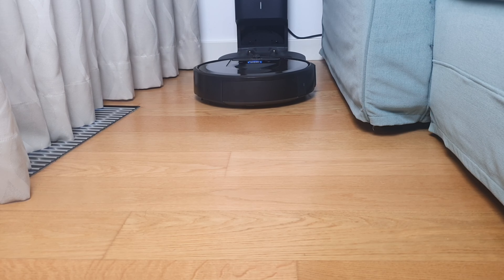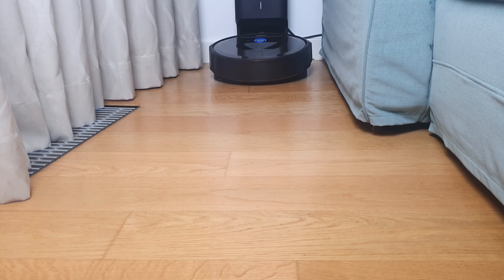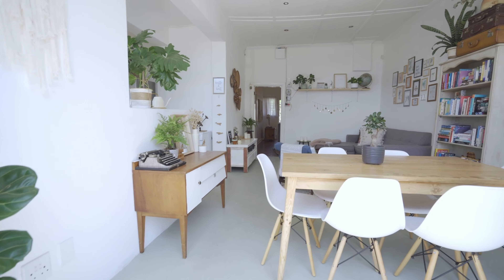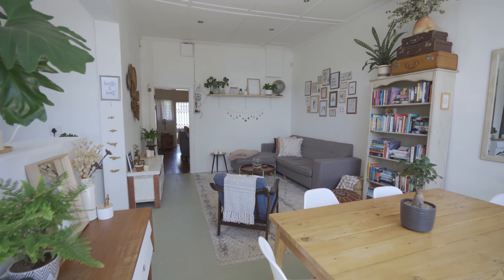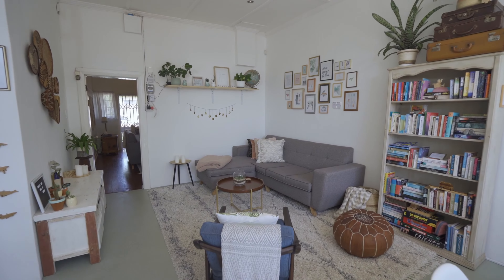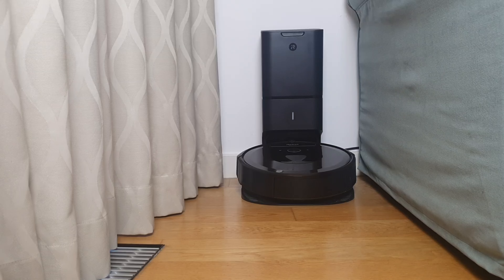To be fair, I probably should have left more space around the base as per instructions. But that would put too much focus on the base and make it stick out a lot compared to the rest of the furniture. It's not the most aesthetically pleasing to have the big base with the vacuum cleaner as the main statement piece in the apartment, so this is a compromise.